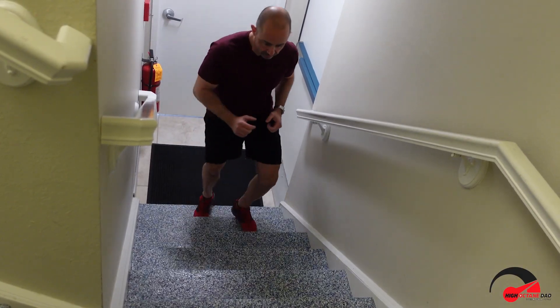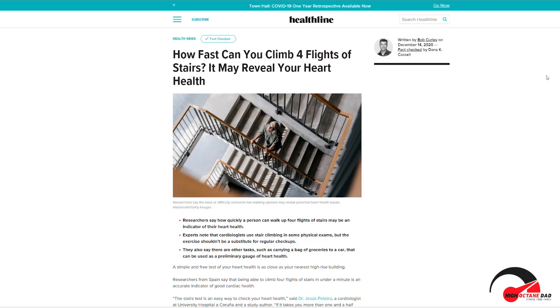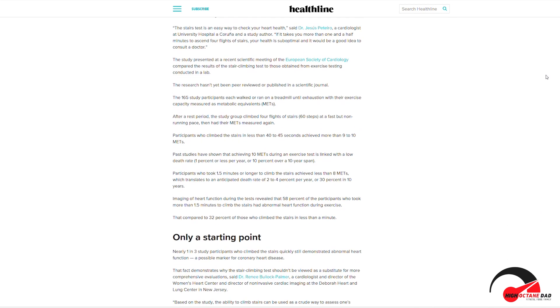New research coming out of Spain indicates that the speed at which it takes you to climb four flights of stairs — if you can do so under a minute — is a great indicator of cardiovascular health. The study was presented at a recent scientific meeting of the European Society of Cardiology, and it compared the results of stair climbing tests to those obtained from exercise testing conducted in a lab.